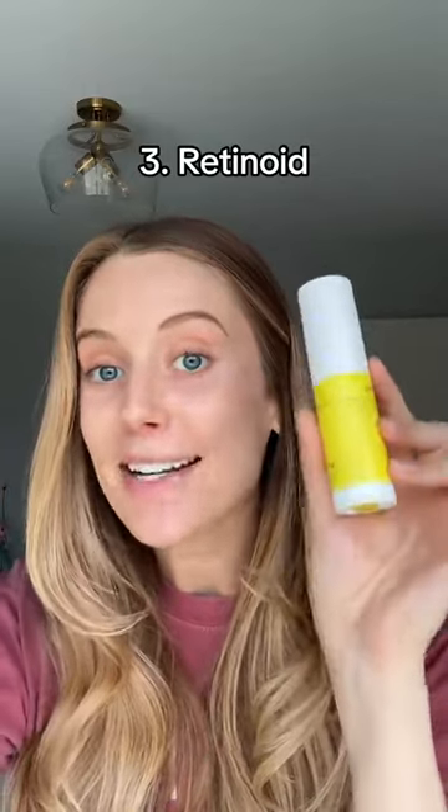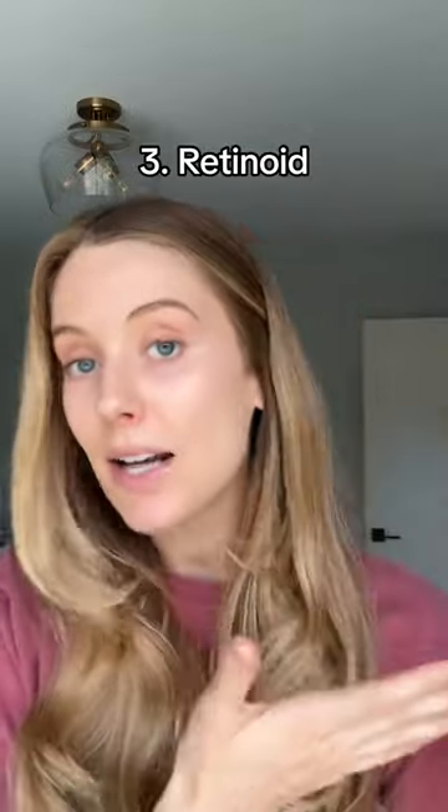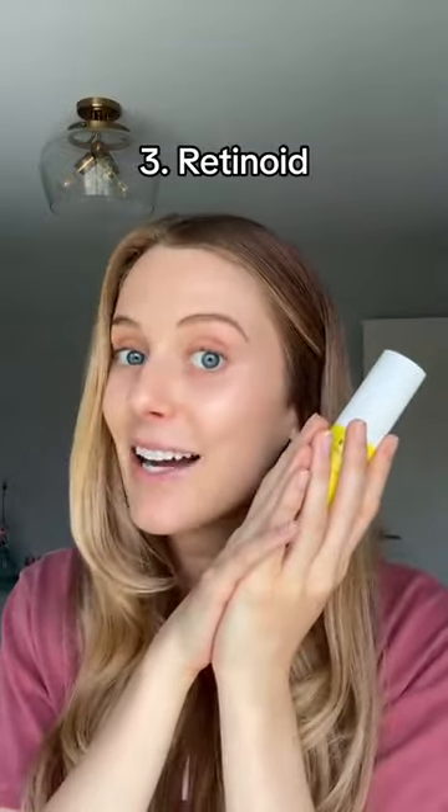Number three, tretinoin is absolutely essential for me, but if that doesn't work for you, you still have a lot of other options to get a retinoid into your skincare routine. You can use adapalene, retinol, or retinaldehyde — any retinoid is better than none.